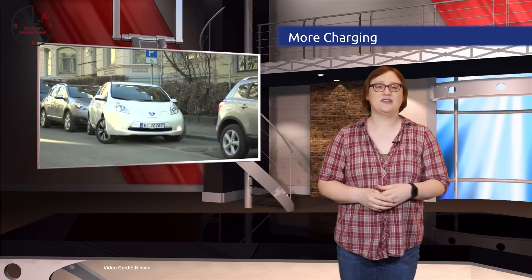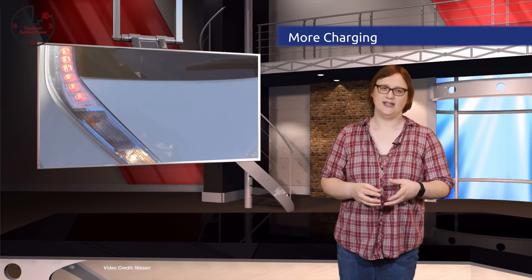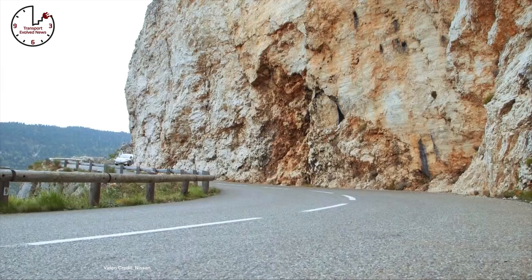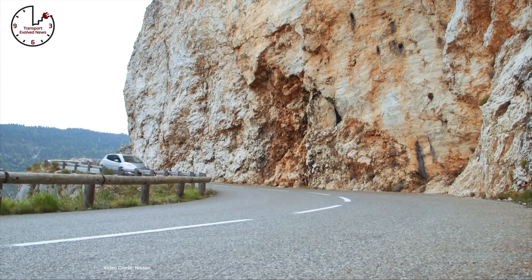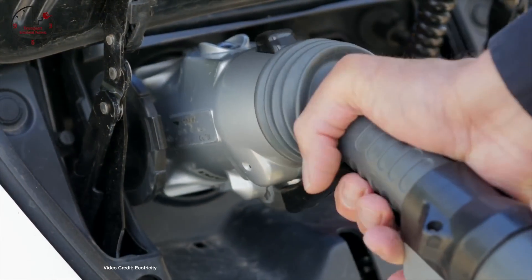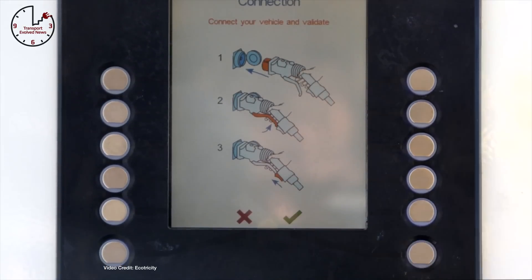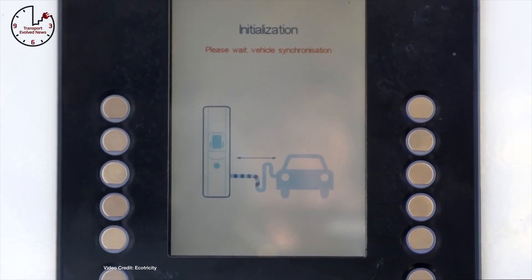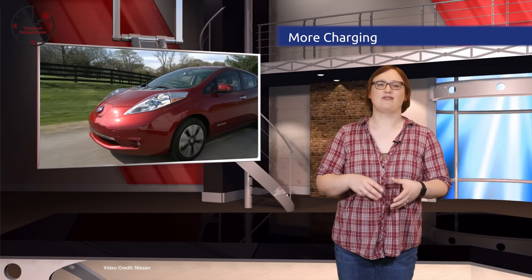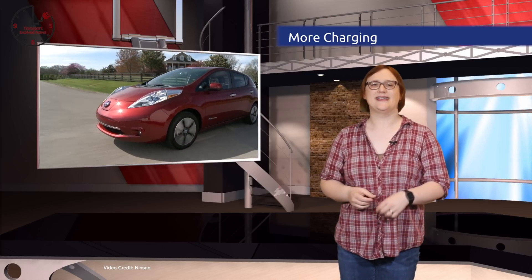Aside from Tesla Motors with its proprietary charging network, the next biggest automaker to invest in EV charging infrastructure is Nissan, with a long history of collaboration and sponsorship of charging networks worldwide. This week, Nissan announced its involvement in a new EU-backed project called Fast-E, designed to improve the number and reliability of EV charging stations across Europe. Working alongside eight other companies with a total investment of around 18 million euros, Nissan and its partners will install 241 multi-standard rapid charging stations across Germany and a further 37 multi-charging stations in Belgium by the end of the year.